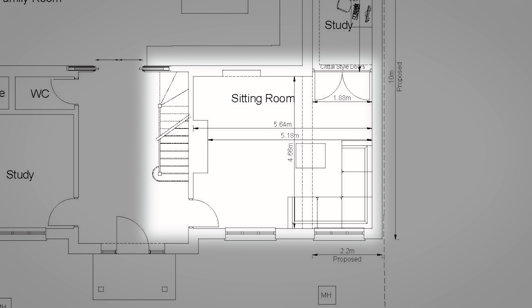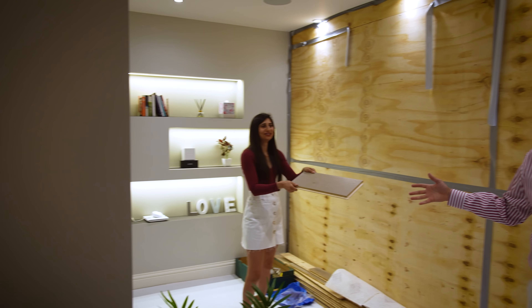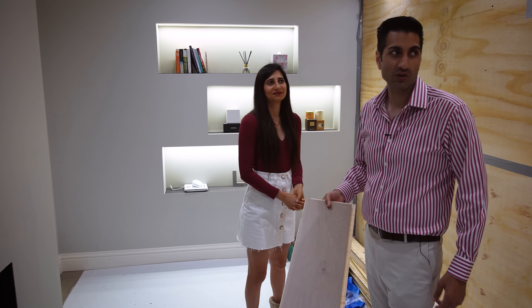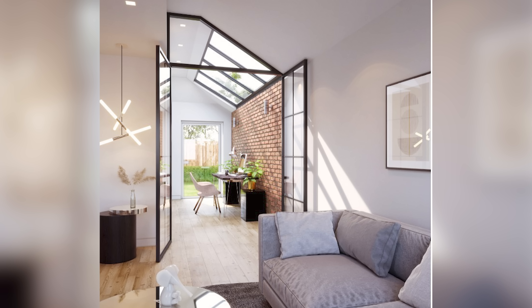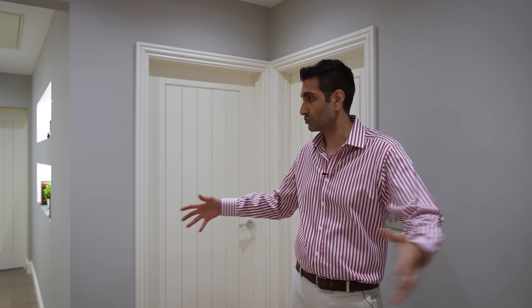Here we are back out in the double height reception room. Just opposite the day trading room is the living room, which is currently having building work done to extend it. You can probably hear the builders on the other side — this whole room is being extended out that way.